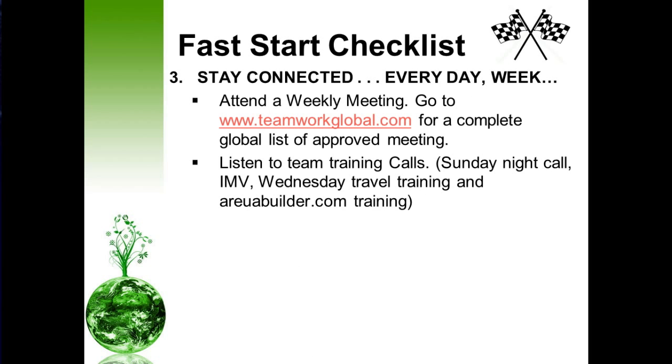Stay connected every day, every week. Make sure you're attending weekly meetings regularly. Go to www.teamworkglobal.com for a complete global list of our approved meetings. Also, plug into our team weekly calls — the Sunday night call with our leader and visionary Mr. Donald Bradley, the morning IMV (which stands for the Inspirational Morning Vitamin), our Wednesday travel training calls, and RUA builder training. Stay connected so that you can learn how to grow your business.